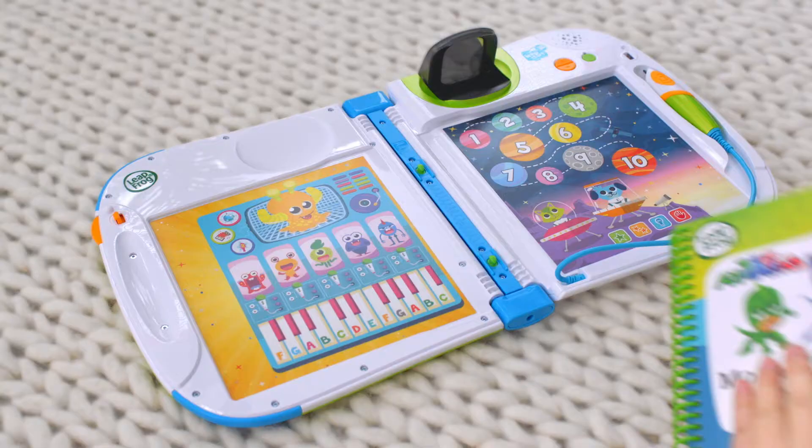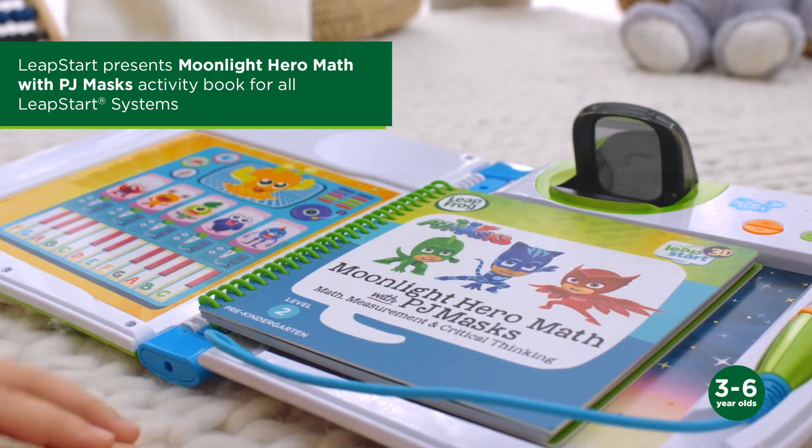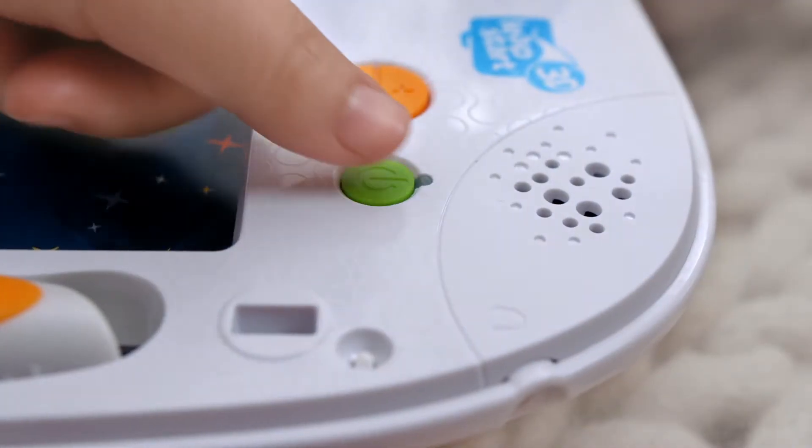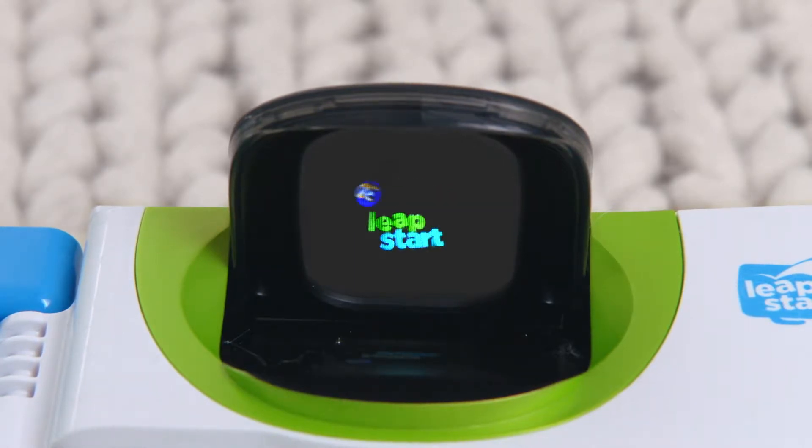Go on a mathematics-filled learning adventure with the PJ Masks in the Moonlight Hero Math with PJ Masks Activity Book. Team up with Catboy, Owlette, and Gecko to defeat the villains and learn early math, measurement, and logic skills.